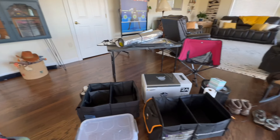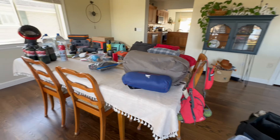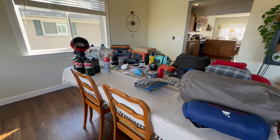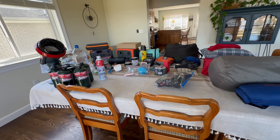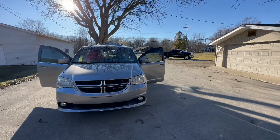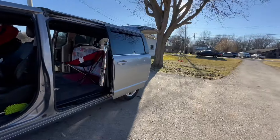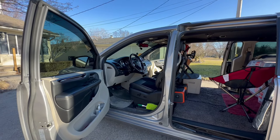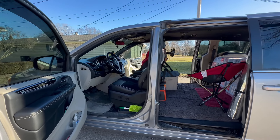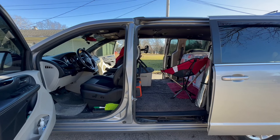That's everything. I'm going to get all these things put where they need to go in these bins and in my van, and then we're going to head outside and I'll show you where everything goes. Alrighty, everything's in the van. I had to change the position of the van because the sun is just brutal, but here we are — everything that was in the house is in the van now.